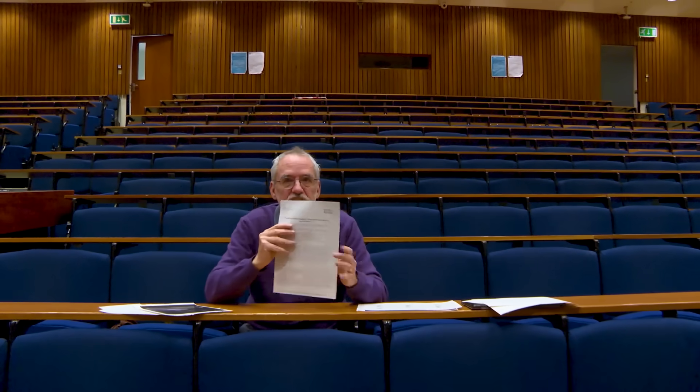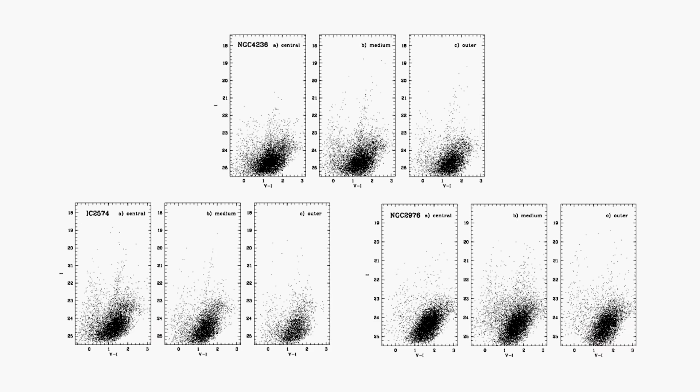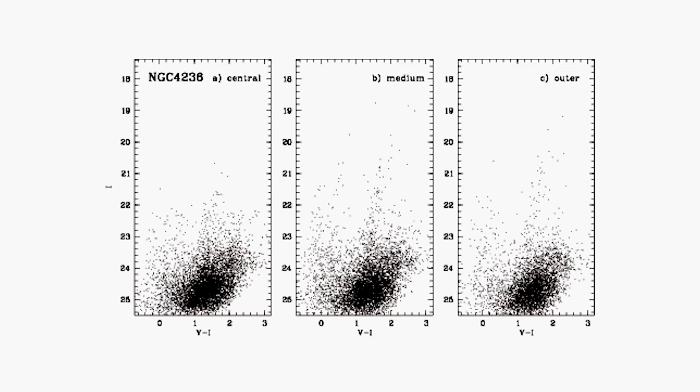So if you measure properties of things, astronomers always like to plot one against the other. The classic thing with stars is a colour magnitude diagram — you measure what colour the stars are, which is essentially what temperature they are, and what magnitude they are, which is essentially how bright they are, and plot one against the other. That's what these guys did — they took data from the Hubble Space Telescope for this galaxy and various other galaxies, measured the colour magnitude diagram for NGC 4236, and a bunch of other galaxies as well.